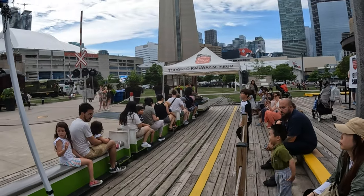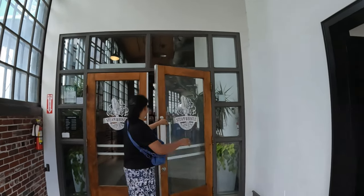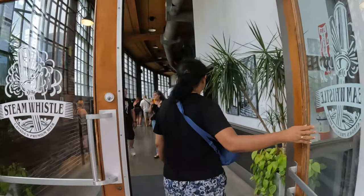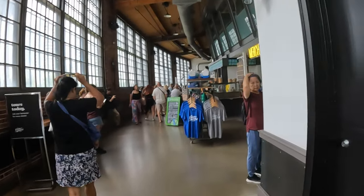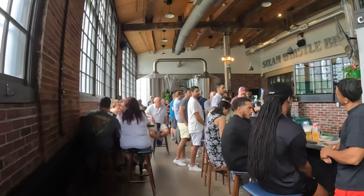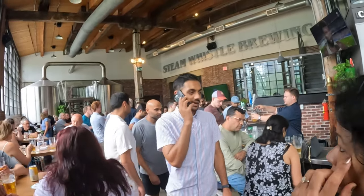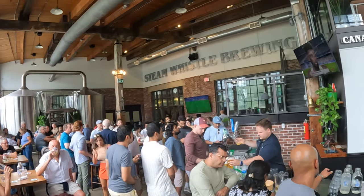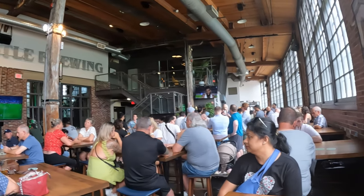Union Station — this is the digital station. There is a QR code system here. And this is a railway museum, and this is a great place.